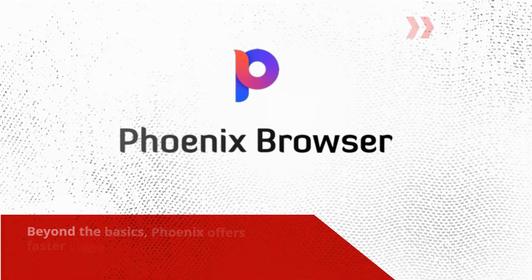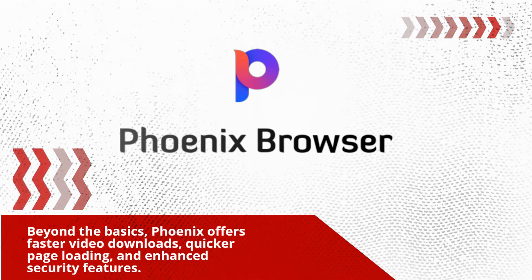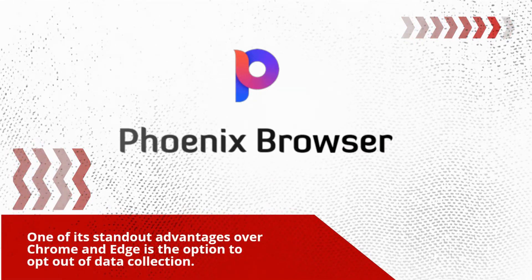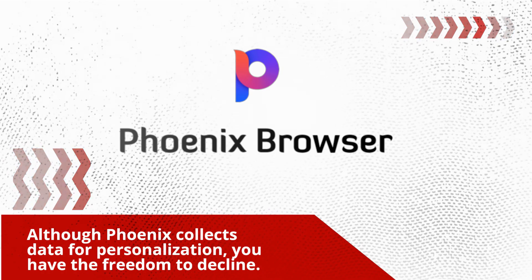Beyond the basics, Phoenix offers faster video downloads, quicker page loading, and enhanced security features. One of its standout advantages over Chrome and Edge is the option to opt out of data collection. Although Phoenix collects data for personalization, you have the freedom to decline.